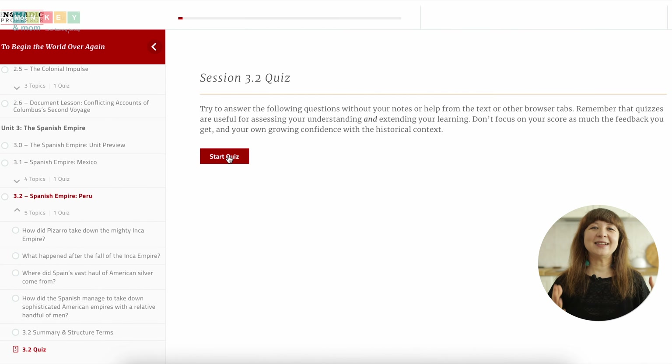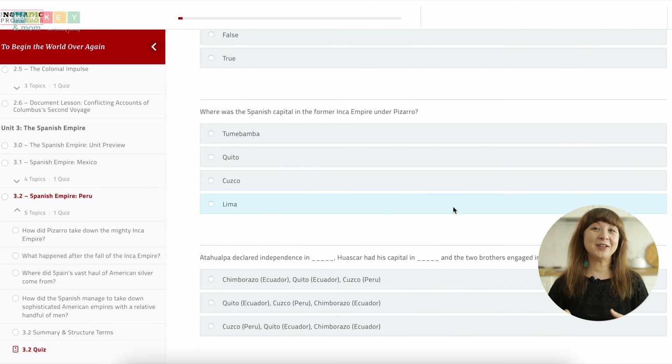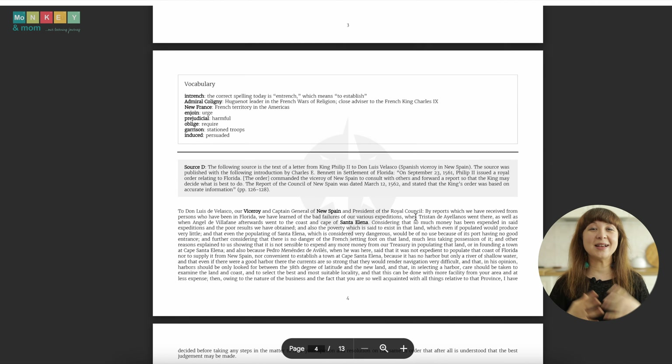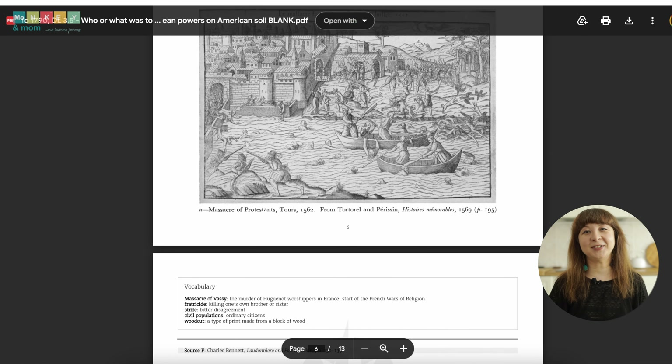Rigor is an essential aspect of any high-quality curriculum, and the Nomadic Professor's courses are no exception. It's clear how much work and research went into creating this curriculum — it blends college-class rigor with the structure of a high school curriculum. The creators allow for three tracks: advanced, standard, or basic. Anyone taking the advanced track would complete all the assignments, ensuring solid preparation for any history exams.